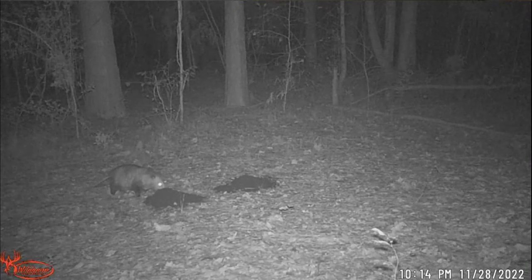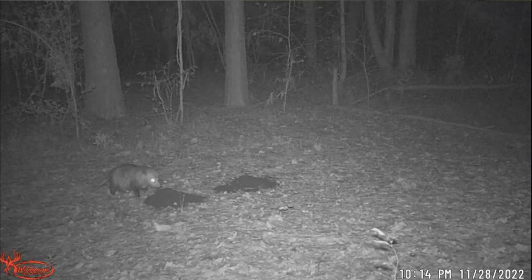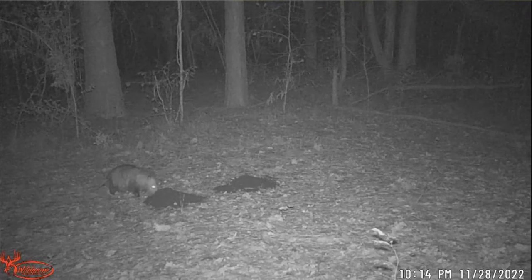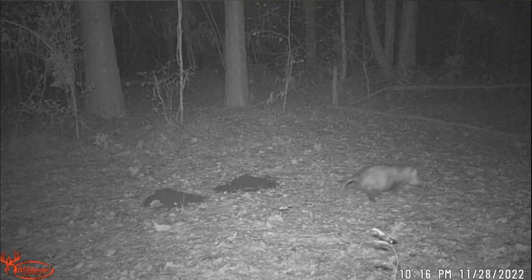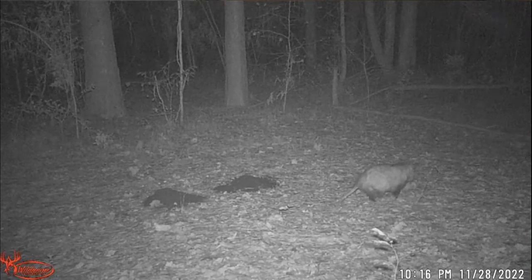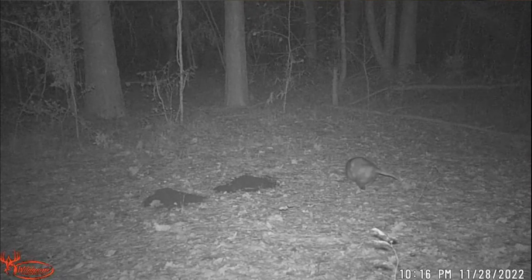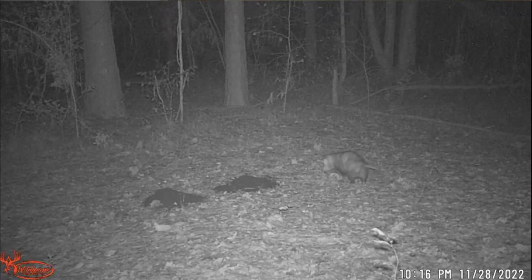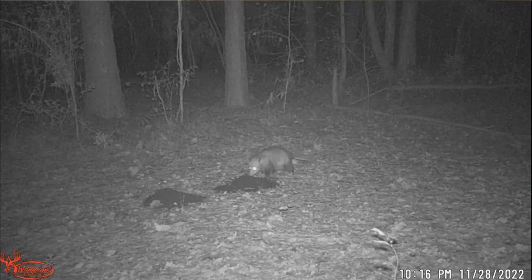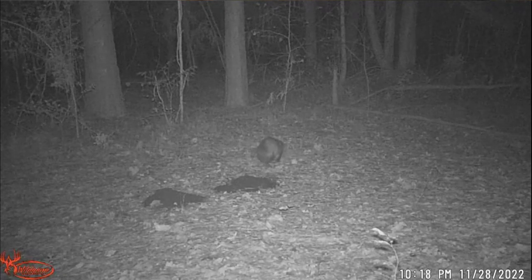So far it seems like the Dirt Bag with the corn in it is the fan favorite. I want to know what happened in those two missing hours where the other pile got flattened. Did a possum walk through it? It's a mystery. Look at the size of this possum — he's huge. Now he's checking out the other pile — nope, didn't want any part of it, walking away.